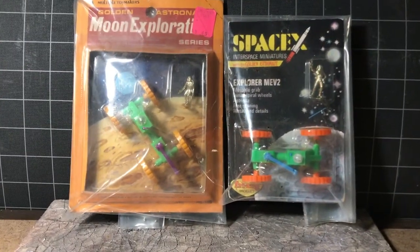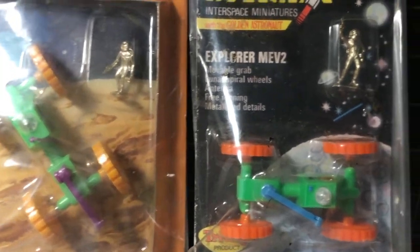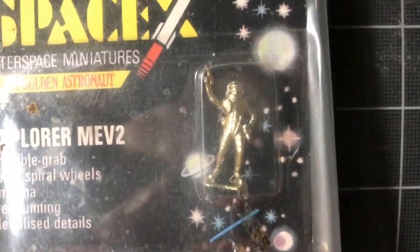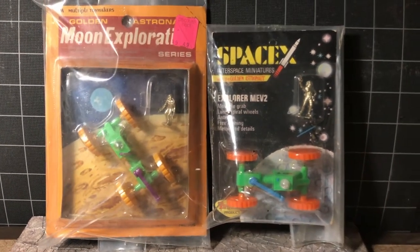Here are mint on the card specimens of my favorite of their ground vehicles — the Moon Prospector or Explorer MEV-2, as packaged up for the SpaceX line. And as you can see, that one has the spaceman that I'm missing from my loose golden astronaut stash. I would have been all over this stuff had I been born three or four years earlier. That's what you have the internet for.